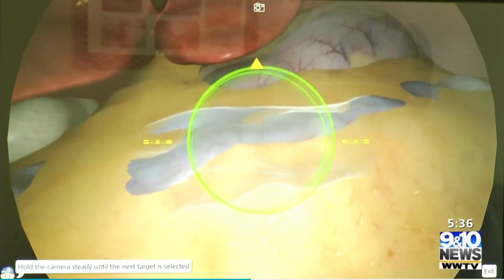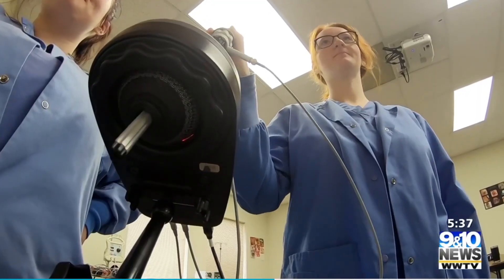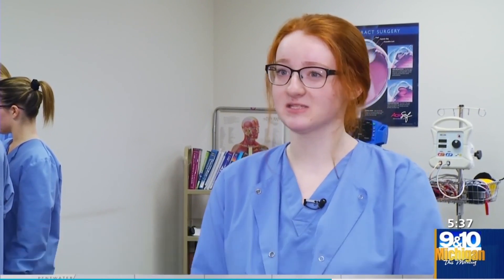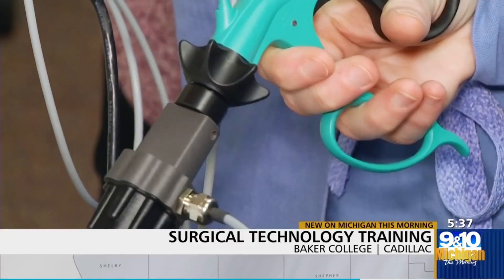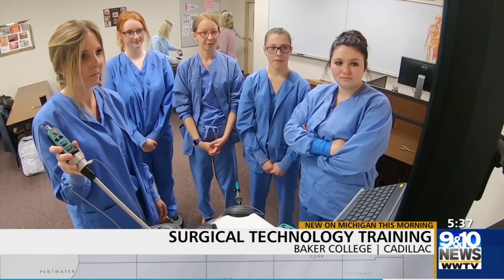Baker College is the first in the state to have a laparoscopic simulator, a training device for students like Caitlin Brooks. It is helpful because on this we can do procedures. We get to learn the anatomy and we get to actually view how it's actually set in the body. It's a lot different than learning it in a book and learning it through pictures. This simulator gives students a leg up in the training they need as well as future success in the operating room.